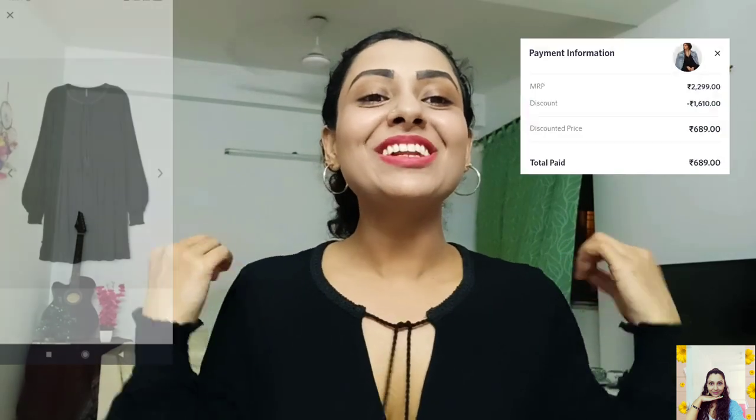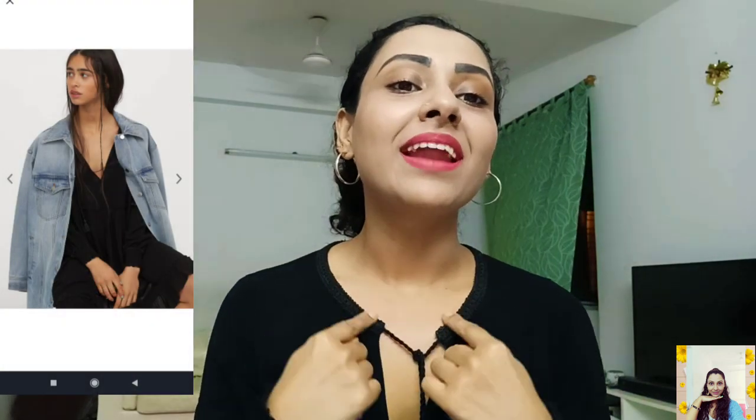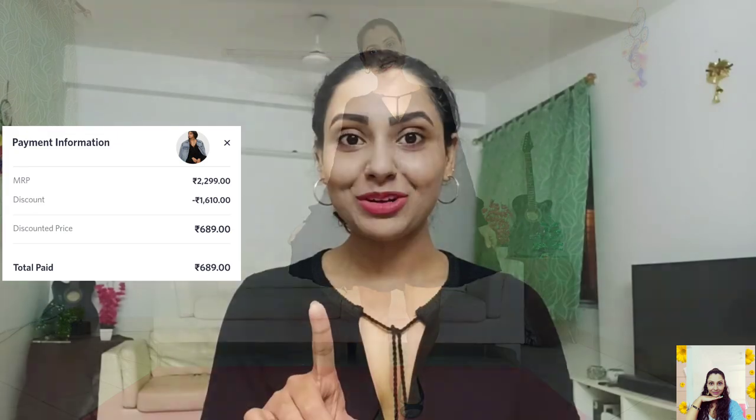I got this cute little dress. It has a round neckline with decorative embroidered bands with twisted ties, and the long sleeves with smocked calves are so cute. This dress is very flowy and the length is also perfect — not too short, quite comfortable. I really loved it. The MRP is 2299 but I paid only 689 for this beautiful dress.